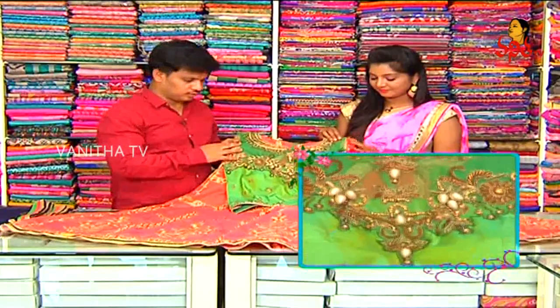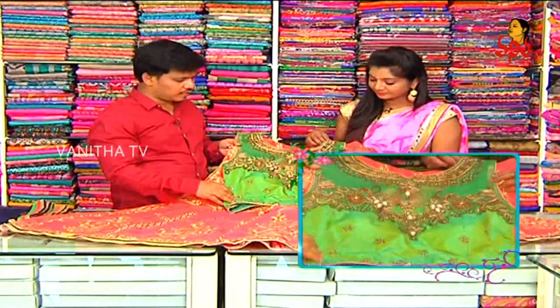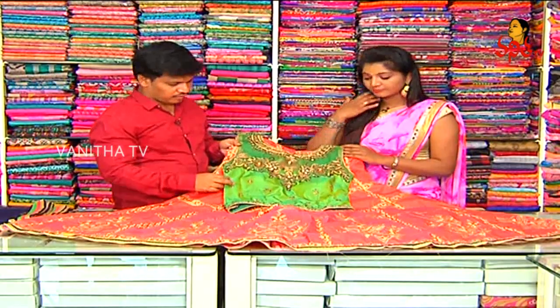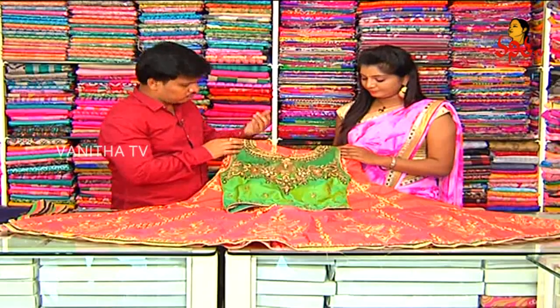The next dress is a crop top style. The top is in green color combinations — green and gold mix, and it is heavy. The neck part is a high neck model.